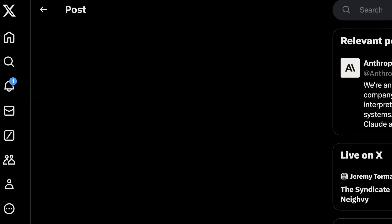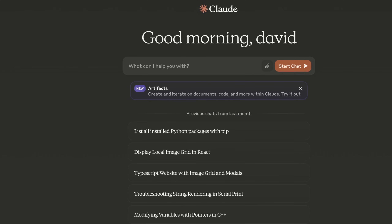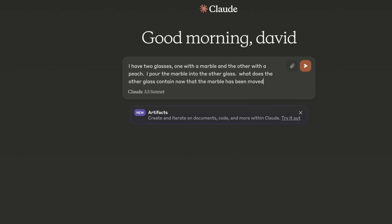Let's hop into Claude and see what we actually get. So this is the interface — anyone can try out Claude 3.5 Sonnet, I'll link below. First, I'm just going to use the LLM itself and do some basic logical reasoning. I'm going to use the marble question combined with a question about a glass and a fruit. The question is: I have two mugs, one with a marble, one with a peach. I pour the marble into the other glass. What does the other glass contain now that the marble has been moved?